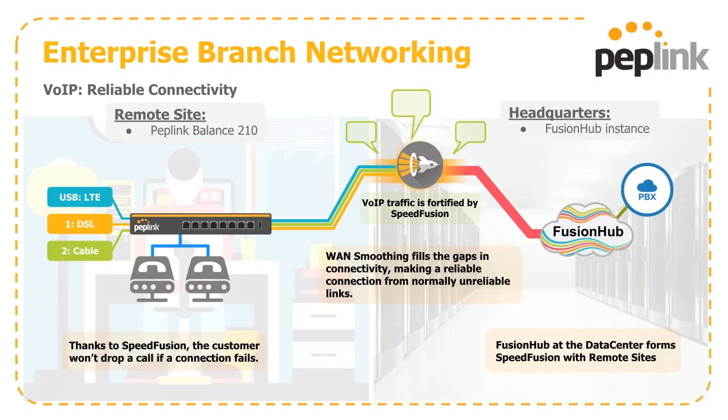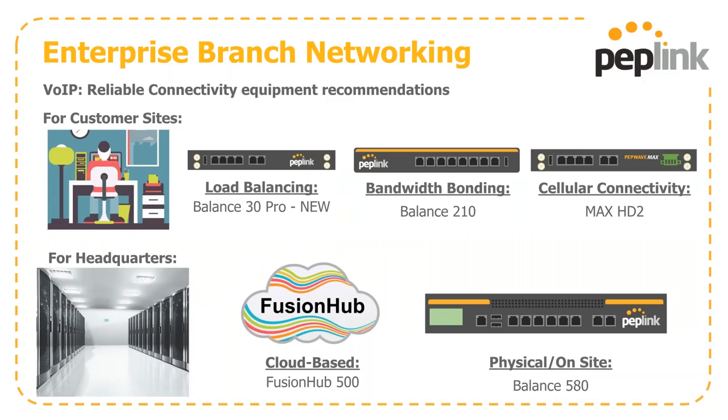Thanks to SpeedFusion, you're not dropping a call if a customer connection fails. When designing a VoIP solution, the size of the deployment governs everything. For customer sites where you're looking for load balancing without necessarily a SpeedFusion-based solution, the Balance 30 Pro is a great choice. If you're looking to bond primarily Ethernet connections, a Balance 210 is a great approach; for a mix of more cellular connections, a Max HD2 is a good idea. For headquarters, use the bigger boxes or larger FusionHub instances to handle all that bandwidth and throughput.